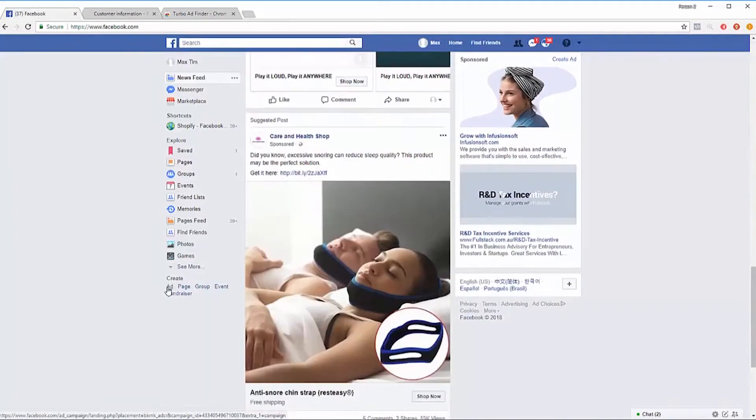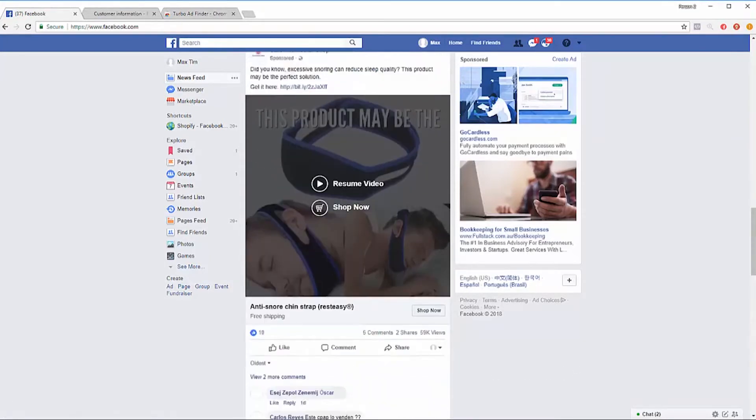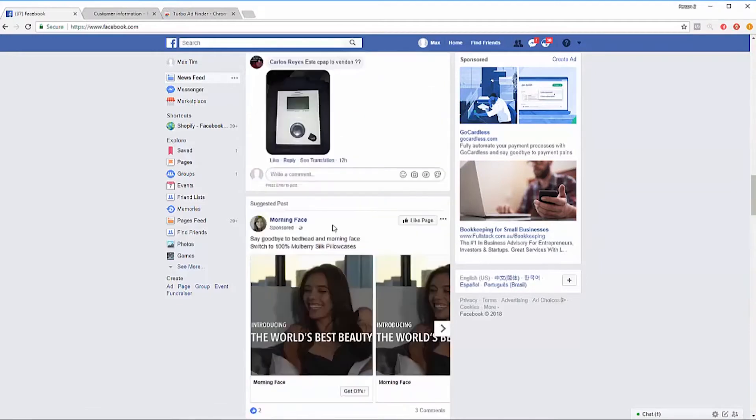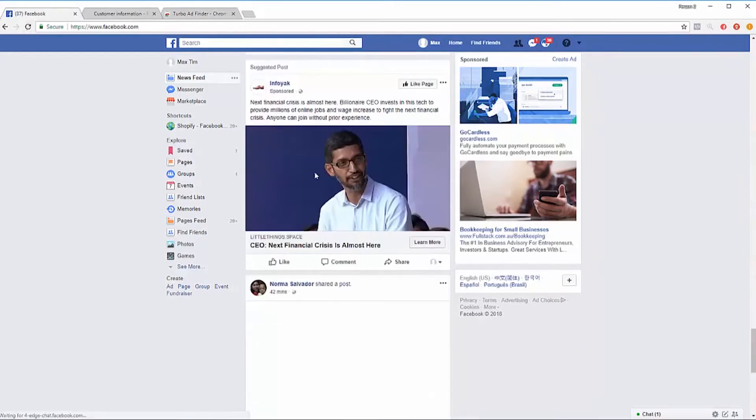You want to look for ads that have a lot of engagement. For example, this one has 150K views but only five comments, so it's not a great product — the comments are too few. I only want to add to cart ads that have a lot of engagement, so I'm going to refresh it.